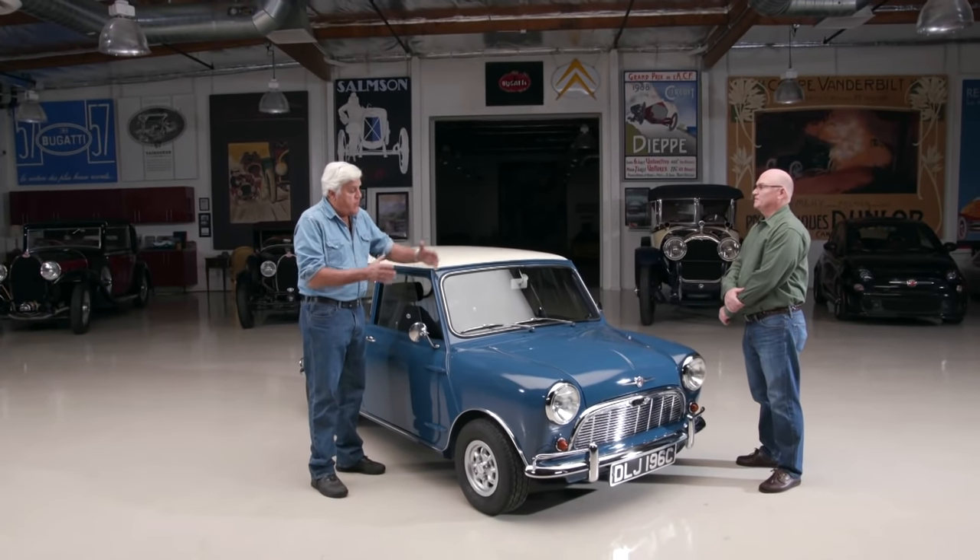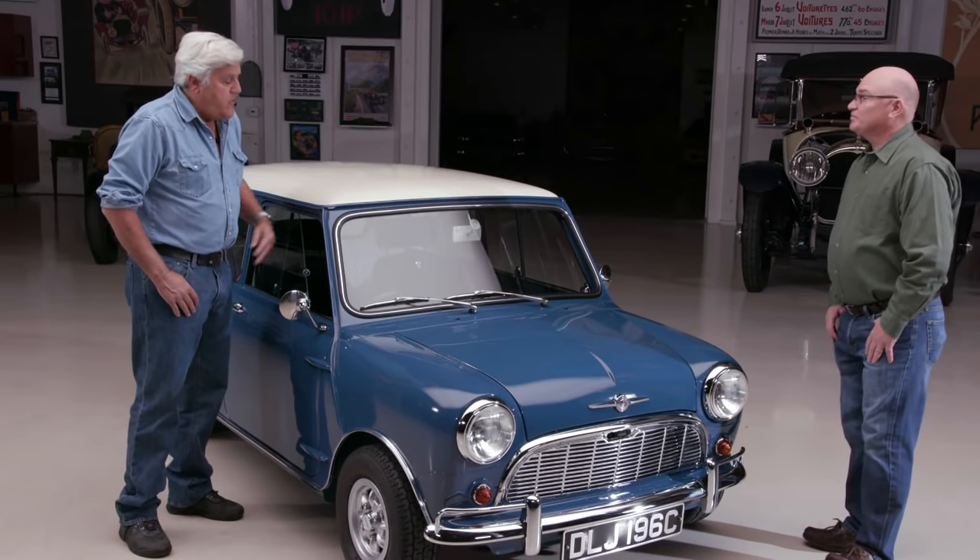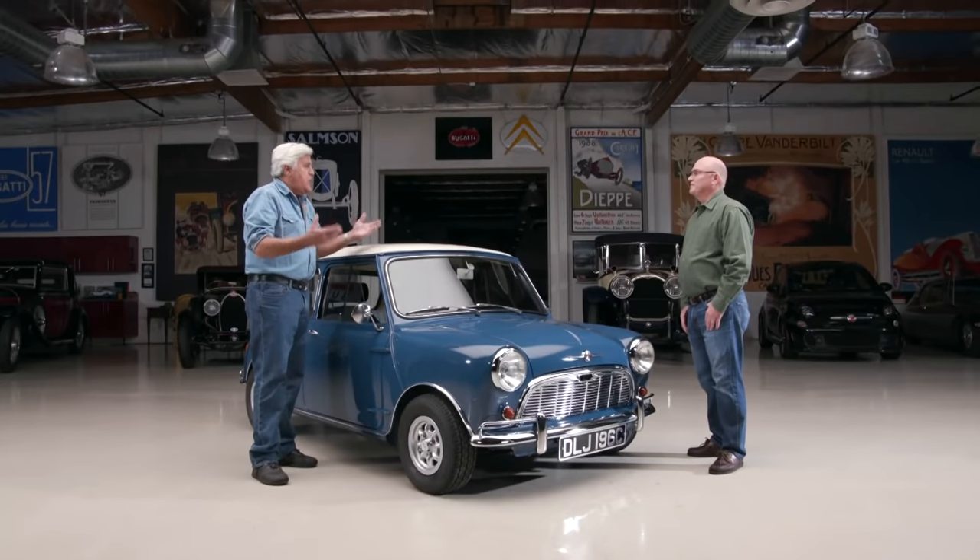A car from England with all that rain gets pretty rusty. Alex Issigonis is of course the brilliant engineer who designed this - it's 850cc's, front-wheel drive, mounted transverse with the transmission. Kind of like the Lamborghini Miura, which sort of copied this idea with their V12. This was a revolutionary car - you could call it the Model T of England, the real people's car. The Beatles had them, members of the royal family had them because they were cute and fun and quite fast.